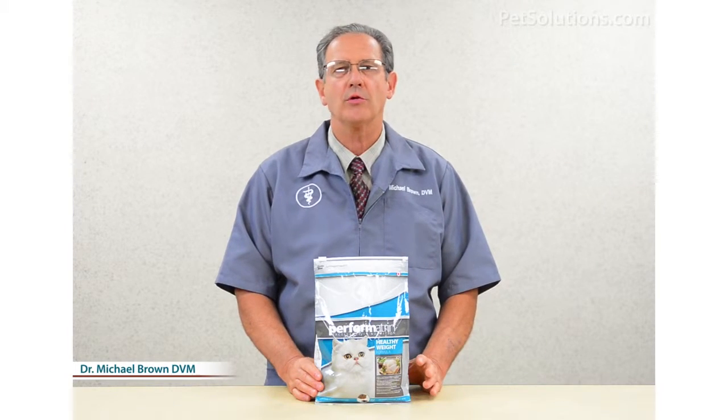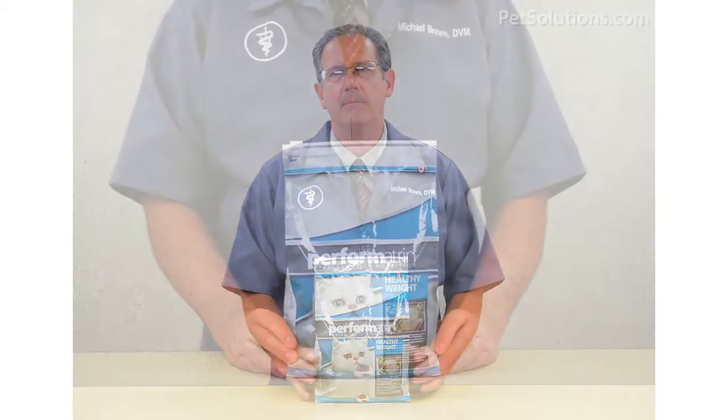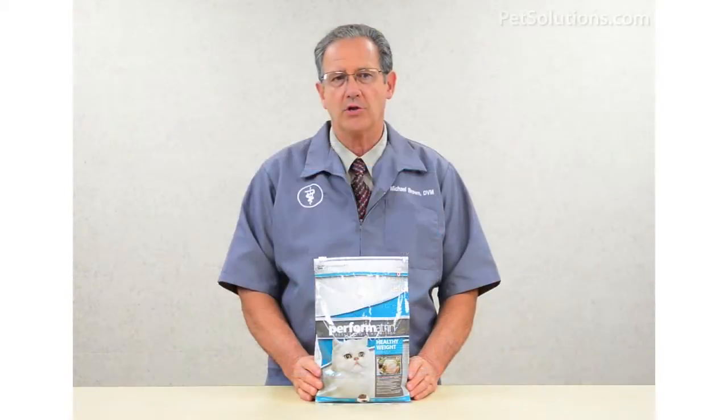Performatron Healthy Weight Formula, Adult Dry Cat Food, is a high quality diet that provides overall health and vitality. This complete and balanced diet uses chicken as the major protein, has omega-3 and 6 fatty acids for skin and coat, and fiber for healthy digestion.